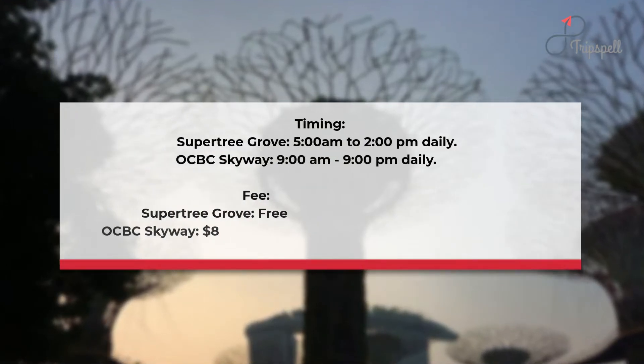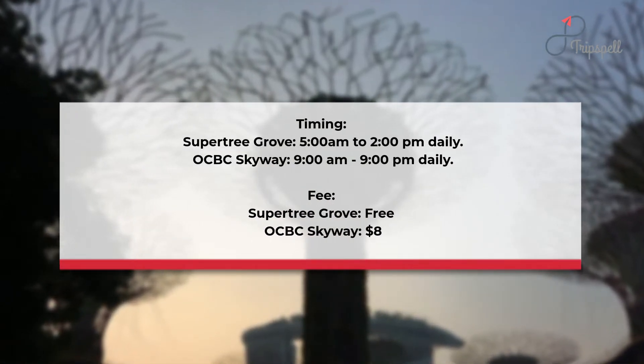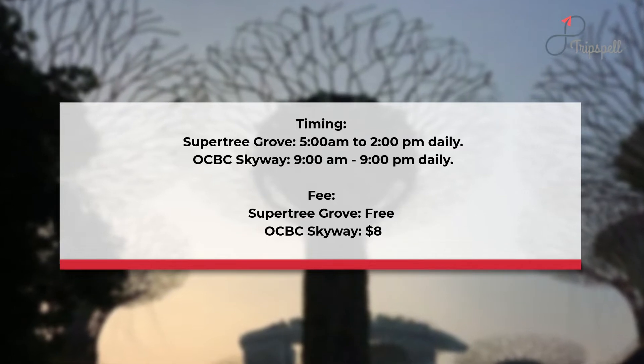Timings: Supertree Grove — 5 a.m. to 2 a.m. daily. OCBC Skyway — 9 a.m. to 9 p.m. daily.